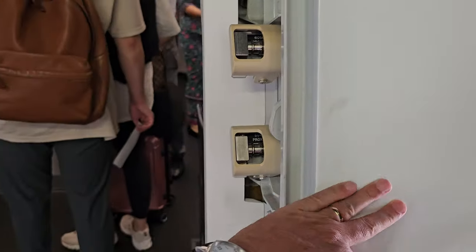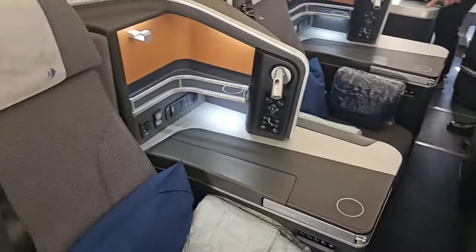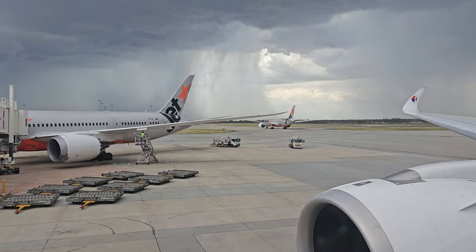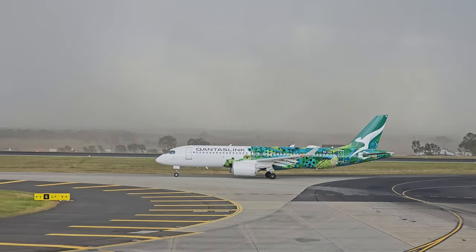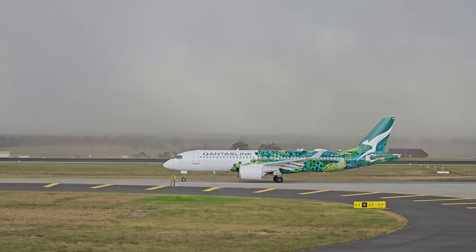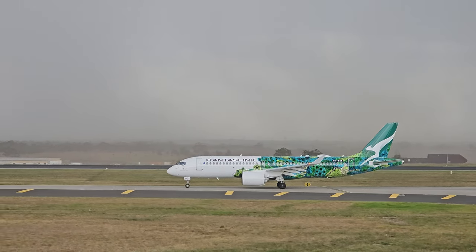Upon boarding, we found out we'd won the Malaysia Airlines lottery. And then I won it again. There were no window seats available when we checked in, but when the doors closed, I spotted this free window seat — and that's how I found myself in the perfect spot to capture this incredible footage of the stunning new Qantas A220 in its special First Nations livery.